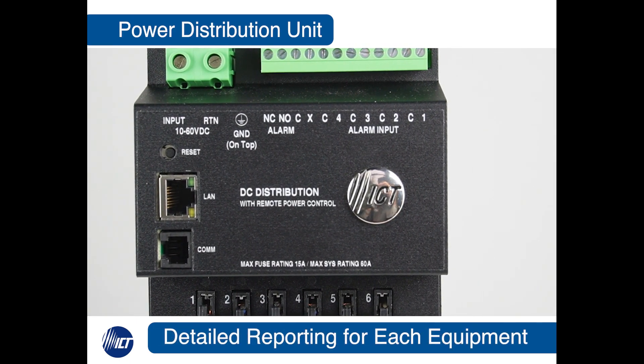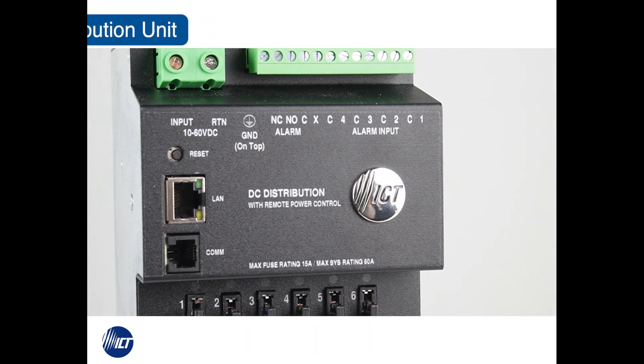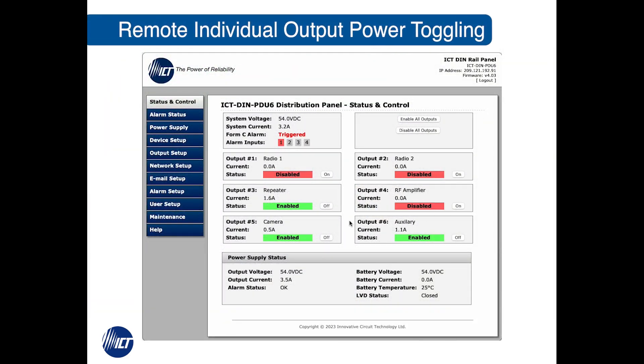The integrated controller reports current load and battery statuses separately for each individual piece of equipment connected to it. Each load can also be power cycled to clear any hang-ups or interruptions without affecting the rest of the system.